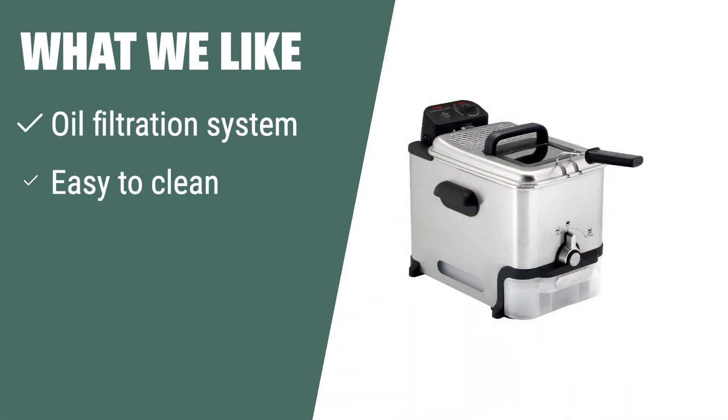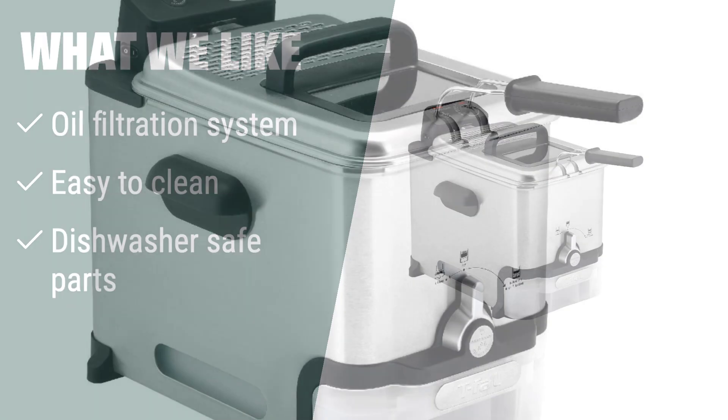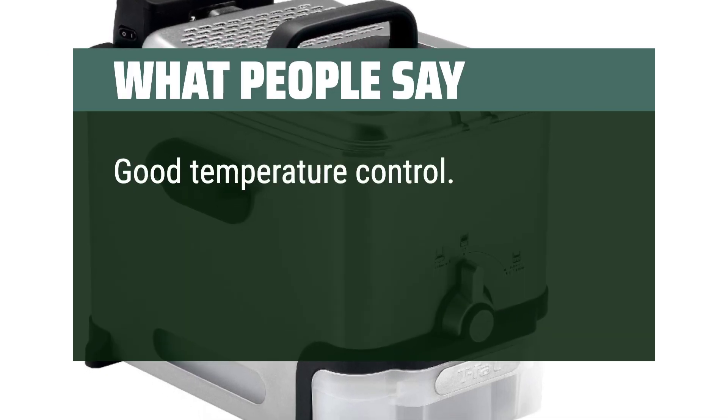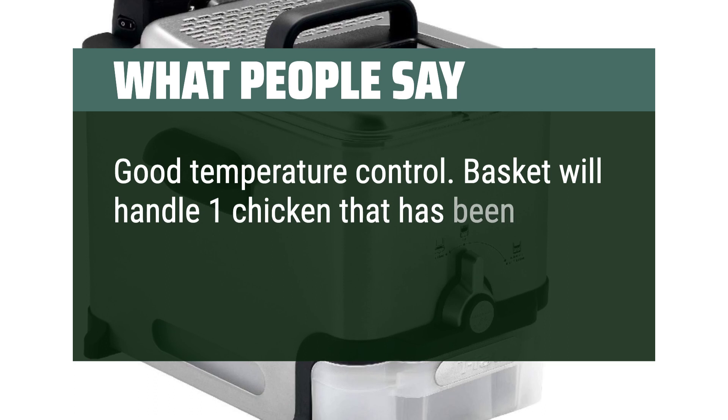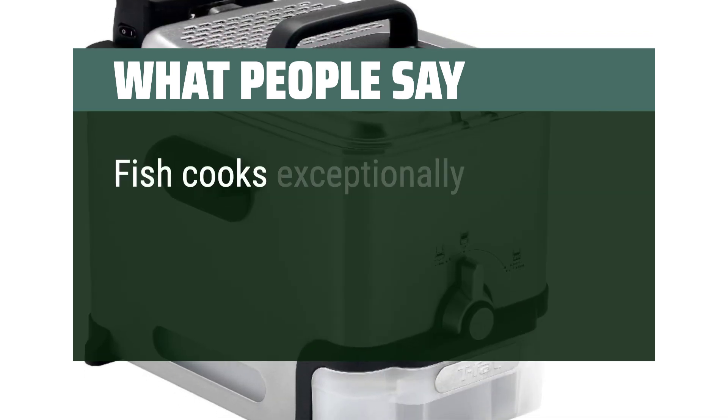What we like: For those looking for a deep fryer with an advanced oil filtration system that makes cleaning a breeze, this product is the answer. It is ideal for home chefs who value convenience and ease of maintenance. What people say: Good temperature control. The basket will handle one chicken cut into its basic pieces, and fish cooks exceptionally well.